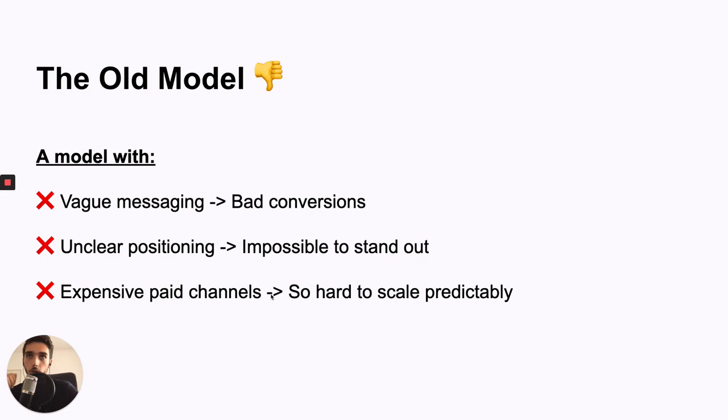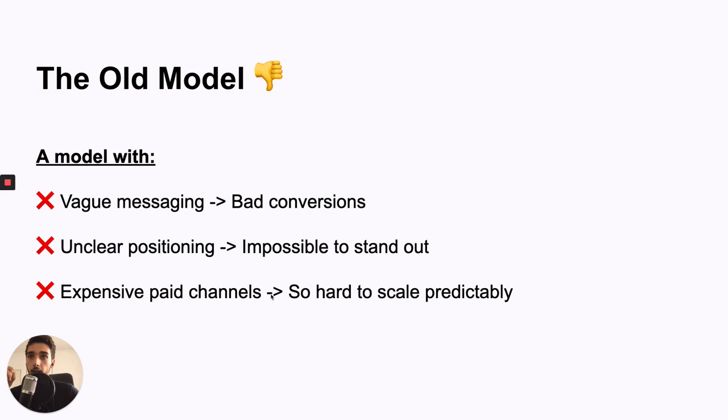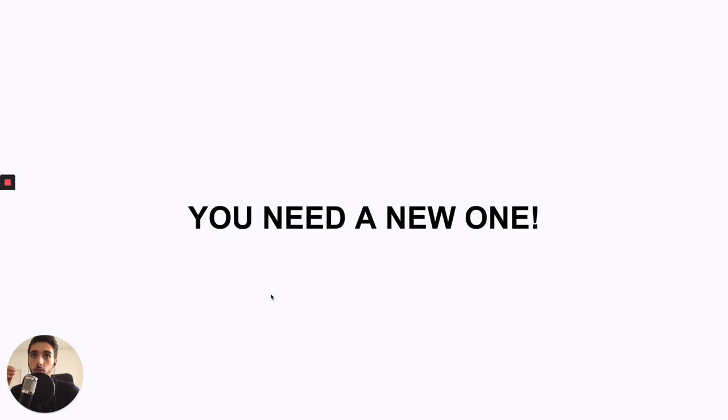So the old model is about having vague messaging — not really understanding how to explain the product perfectly. Unclear positioning, not knowing how to stand out or find the blue ocean inside your market. And it's about expensive paid channels with so much competition that it just doesn't work anymore. You can try to improve this model, keep trying to improve your conversions or reduce PPC costs — but this model doesn't work anymore. You can't improve it. You need an entirely new one, and that's exactly what I'll show you right now.